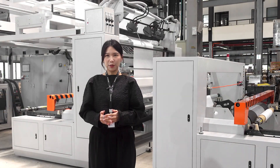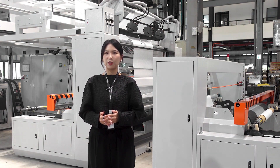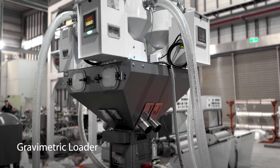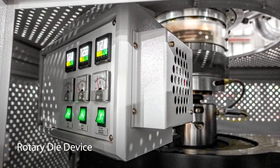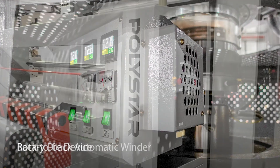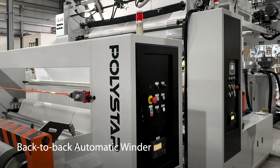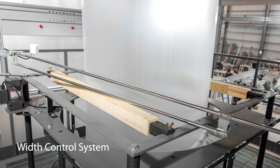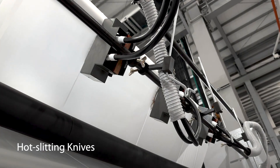To respond to user needs, it enhances its performance with a range of useful optional devices. These include a gravimetric loader for precise material feeding control, a rotary die device ensuring consistent film thickness, and a back-to-back automatic winder for managing multiple film rolls. Other features include a web control system, edge position control, oscillating knives, and more.